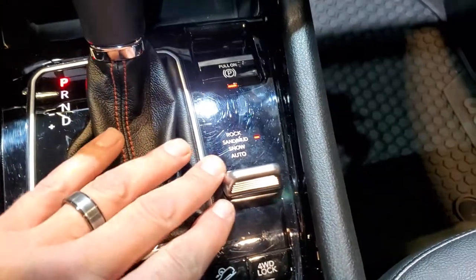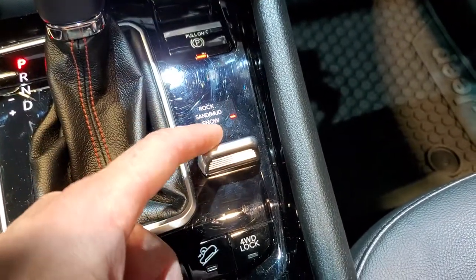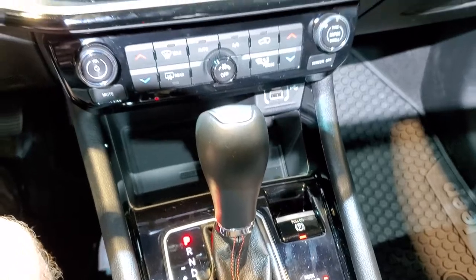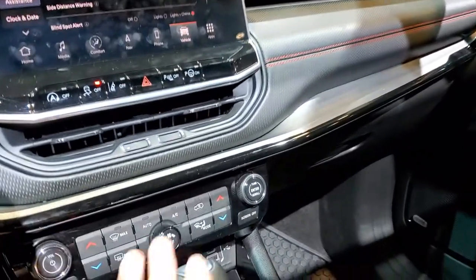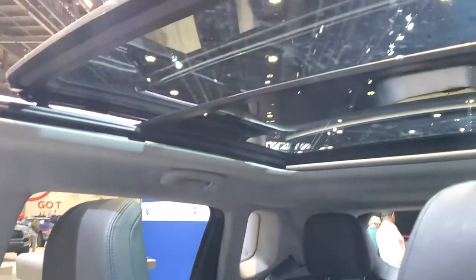You have a different toggle switch for your rock, sand, snow, and auto — it's not a turn dial anymore, it's this little lever. Downhill assist control. I believe it's still the 9-speed automatic transmission. There's a look at that dash — that's pretty cool. It has a nice black trim around it. This one also has the panoramic sunroof.